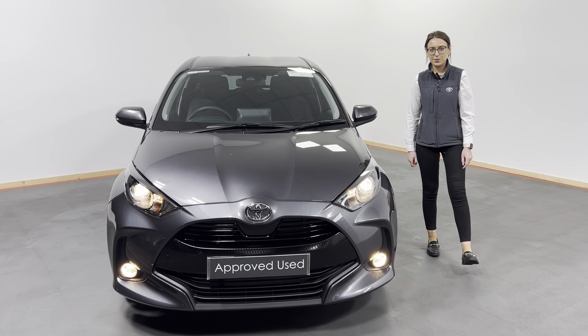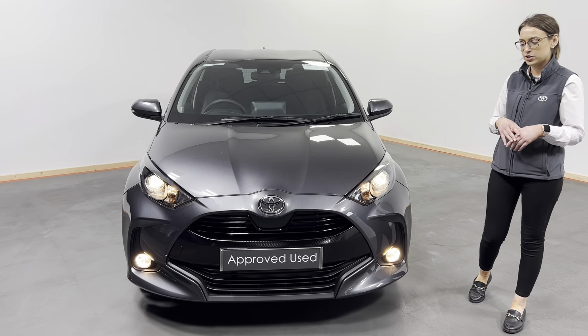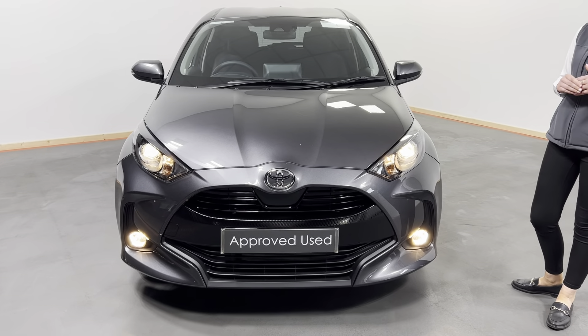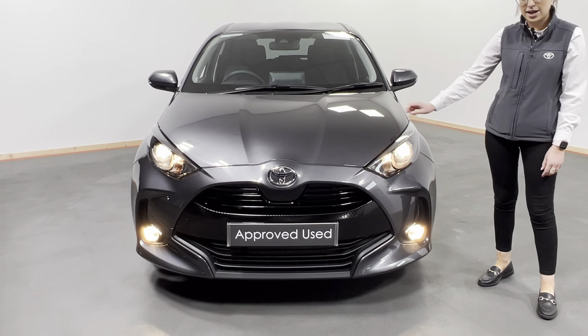Hi all, it's Eimear here from Kelly's Toyota in Letterkenny. Today what I have to show you is this 222 registered Toyota Yaris. This is the Yaris Luna Sport model finished in ash grey metallic.